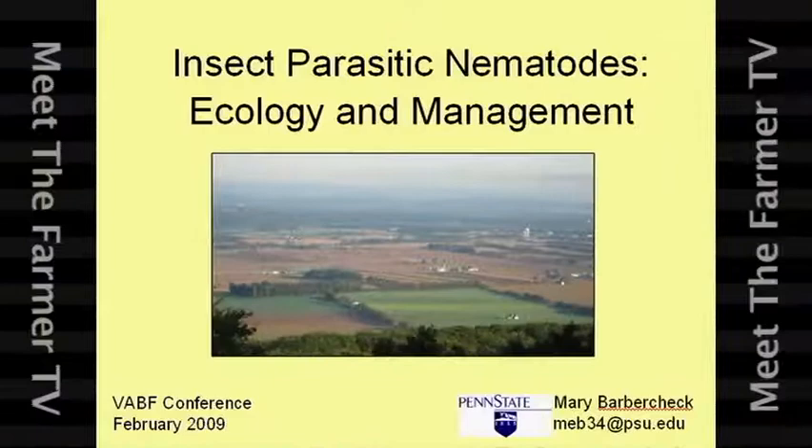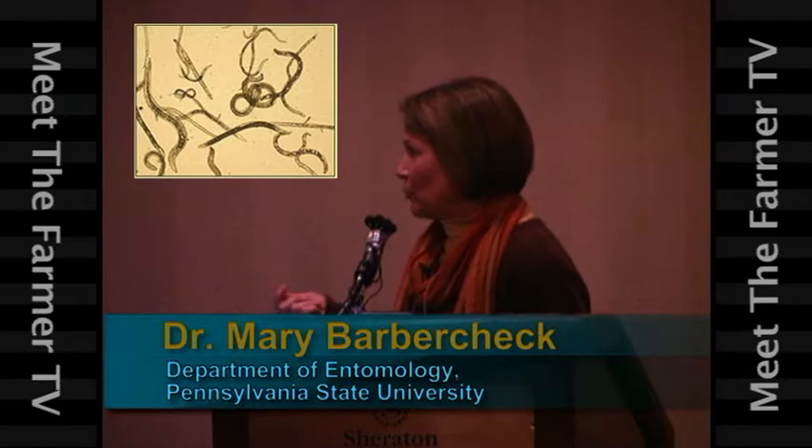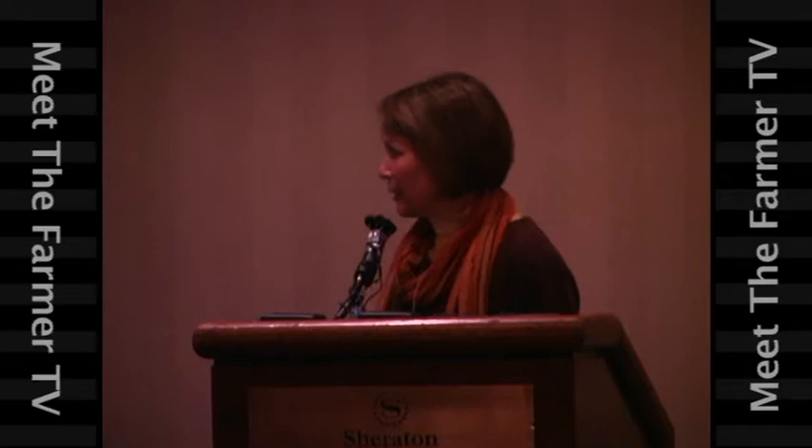When you order nematodes from a supplier, you need to know what your pest is. Talk with the rep and tell them what your pest problem is and they'll be able to tell you if their product is appropriate for you. Because you don't want to spend money thinking you're doing biocontrol of your pest when really it's the wrong product.